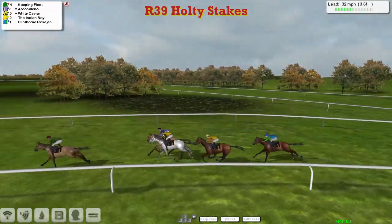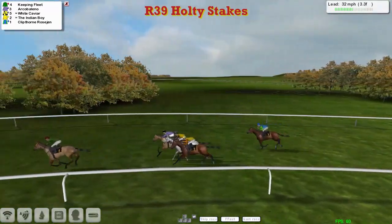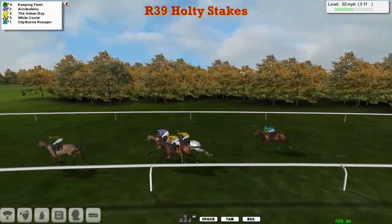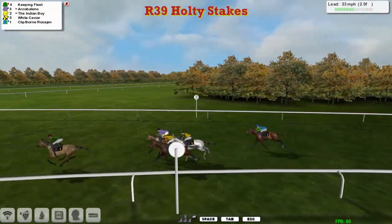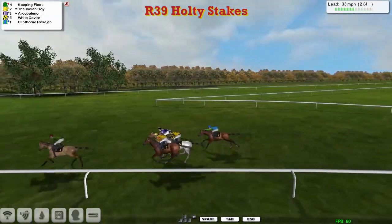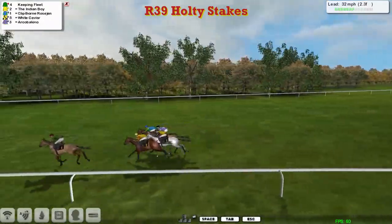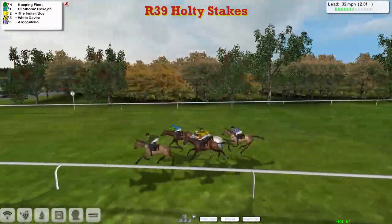Keeping Fleet continues to lead by three. Arco Bellino on the outside being pushed along in second, and the one that's cruising through there is the Indian Boy — he's coming through to take a share of second now. White Caviar just being pushed along to stay with those two. And coming round the outside, Clipthorne Rosegen — he looks like he's going to try and go past them all and swoop through to challenge the lead, and that's exactly what's happening.